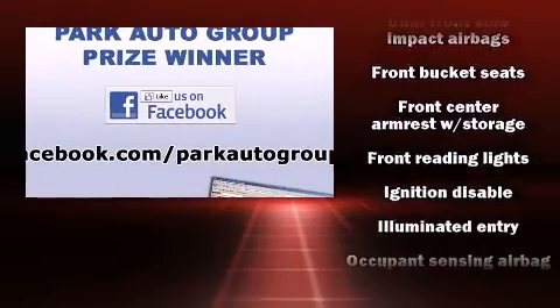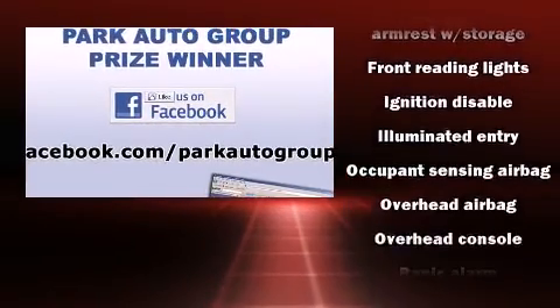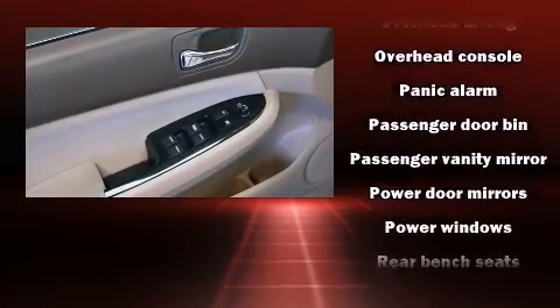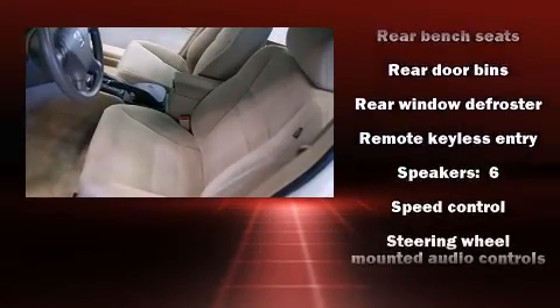Curtain airbags combine with standard stability control in creating a comprehensive safety network. It also arrives with a Carfax History Report, providing you peace of mind with detailed information.